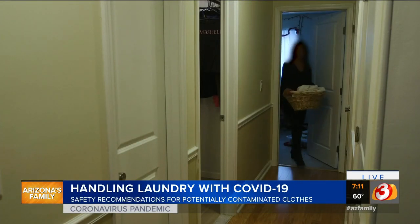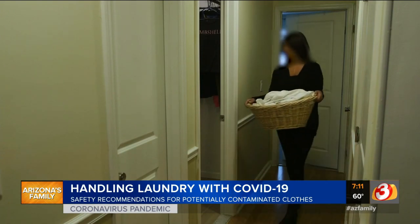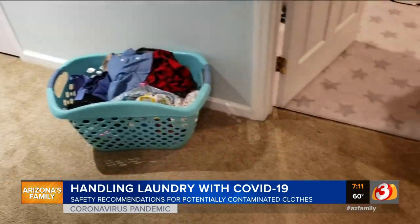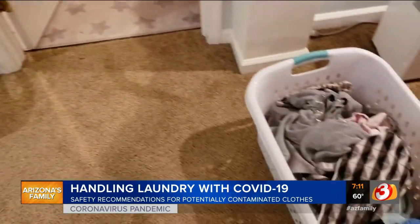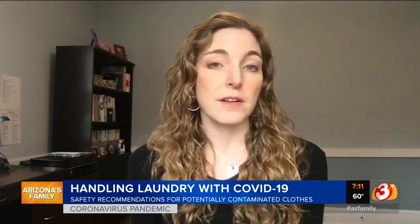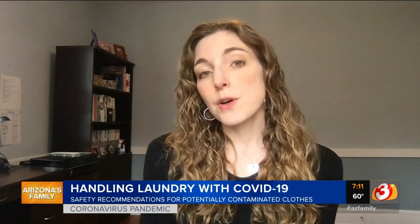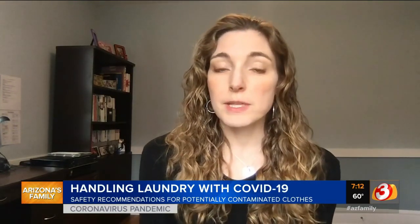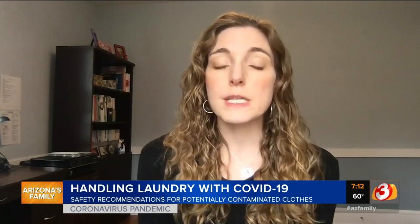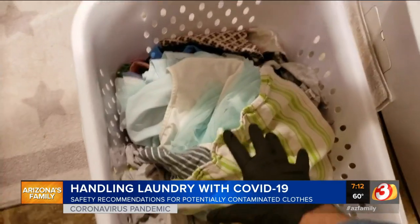If you're living with someone who has a suspected or confirmed case of coronavirus, there are important safety precautions you need to take. First, keep any contaminated laundry in a separate bin. We don't know exactly how long this coronavirus survives on fabrics or clothes, but researchers think it's possible the virus can remain infectious on clothes for hours or even days. So for any clothes that may have been exposed to the virus, consider those contaminated and keep them in a separate laundry bin.